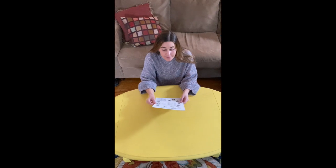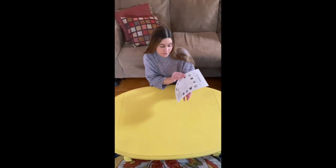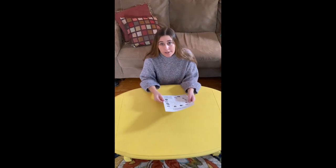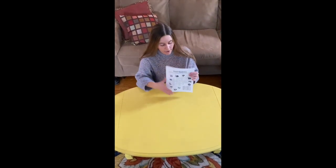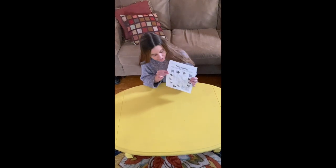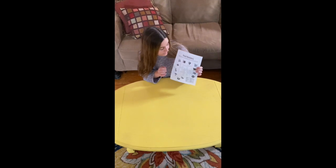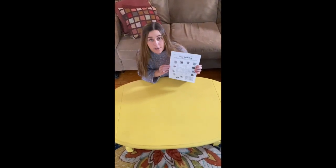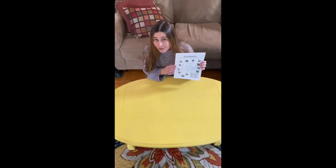For our next activity we're going to do a forest themed crossword puzzle. We're going to keep focusing on the size of our letters — there are little boxes that you're going to write each letter in. Make sure that each letter fits just right in the box. You can work as a group to think of the words that go in each line.